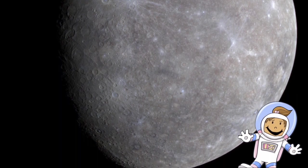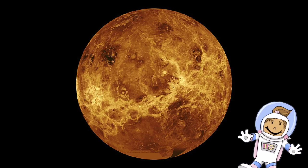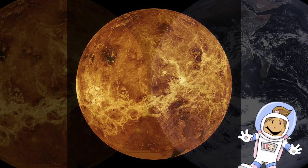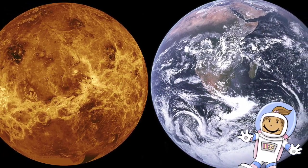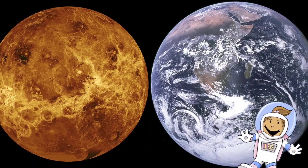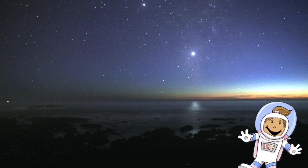The next planet we're going to learn about is Venus. Venus is the third smallest planet in our solar system. Venus is the second planet from the Sun, and is sometimes called the sister planet of Earth, because they are quite similar in size and gravity. Venus is the brightest planet in our solar system, and can be seen even in the daylight if you know where to look.